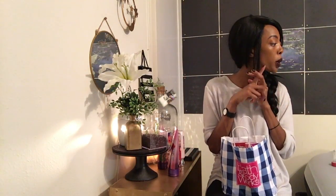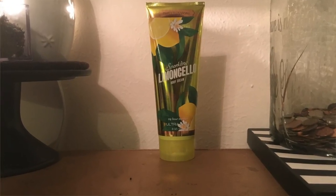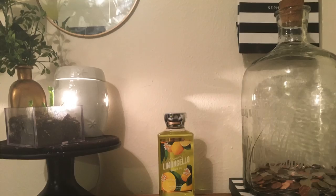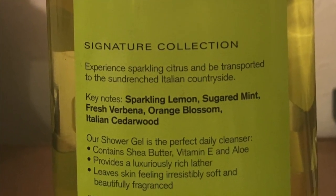The next collection is Limoncello — it's similar to the C.O. Bigelow lemon but a little sweeter. The keynotes are sparkling lemon, sugared mint, fresh verbena, orange blossom, and Italian cedarwood. There's the orange I love, the mint I love, the lemon I love — and a little bit of sugar. You can definitely tell the difference from the C.O. Bigelow lemon but I like both. I have the body cream, two fragrance mists so I don't run out, and shower gels. I think lemon would be a good scent on guys as well, though the sugar makes it a little sweet.